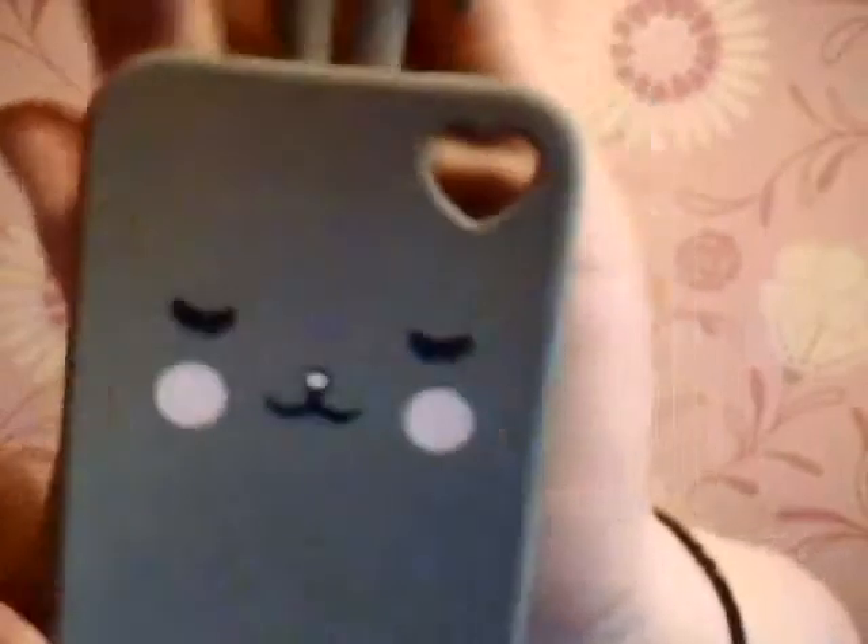The next phone case I have is this one I got off eBay that my mom got me and it's just like a little bunny rabbit thing. It's like a heart where the camera goes and it's got like a little tail at the bottom, and it's just a really super thin silicone case.